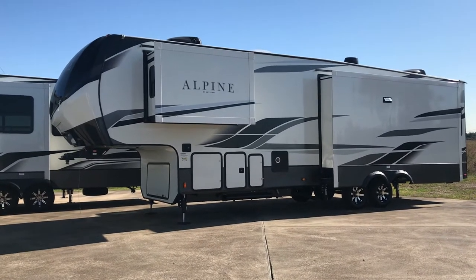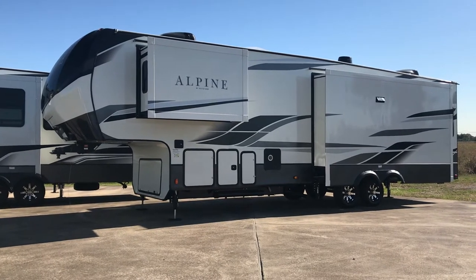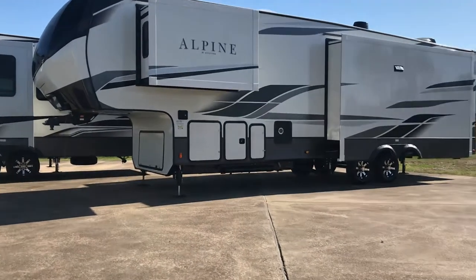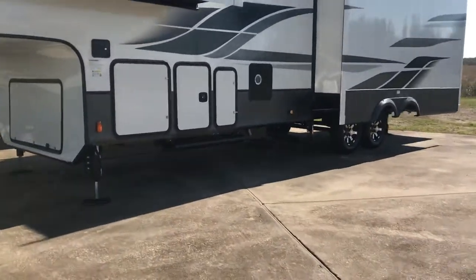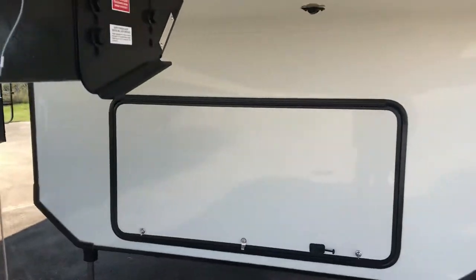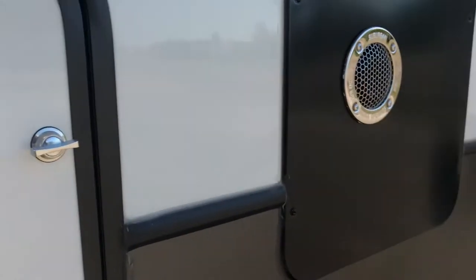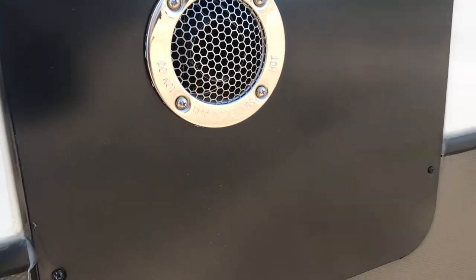This is a 2021 Alpine, still in stock and available. I'm going to show you a couple of the features on the outside and take a look at the inside. This is the 3220 RL. It's got a couple of propane tanks over here — I'm going to skip that door — it's got these tie-downs right here, and it's got a heated garage. It's ducted, with PEX plumbing and double-welded aluminum, so it's good construction.